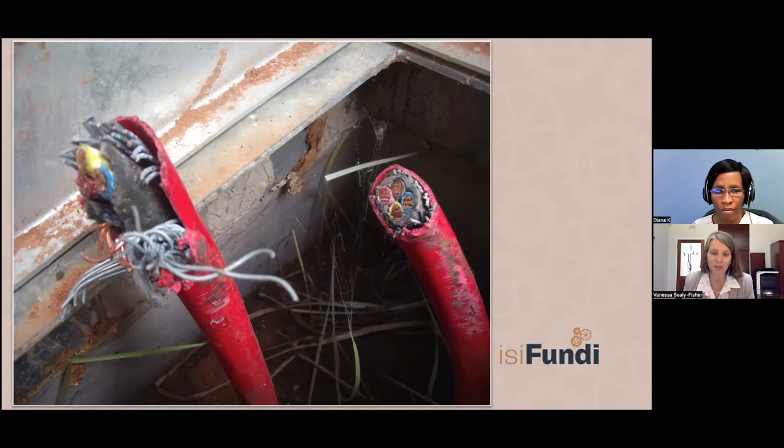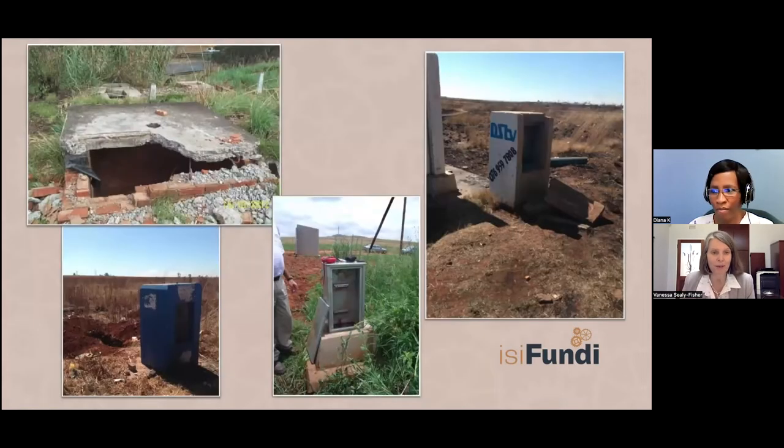Just like with the transformer rectifiers, a lot of effort has gone into trying to make test posts more vandal-resistant — you can't say vandal-proof, but trying to minimize the risk. There was a move to put everything inside valve chambers, then a move to take it back outside, and there isn't a right or wrong answer. Here are a couple of concrete bunker-type and galvanized test posts that have been vandalized, and a valve chamber whose lid has also been neatly chopped away.